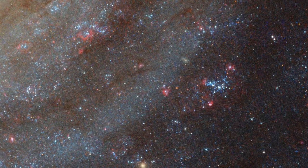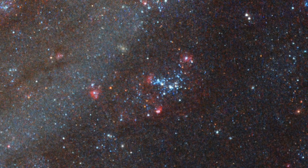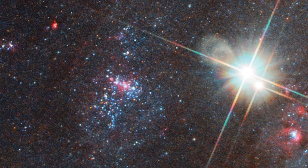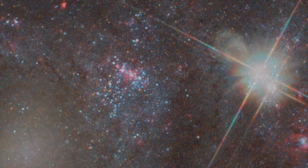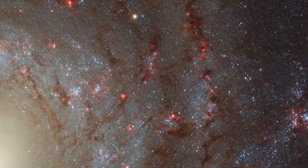The whirling arms of NGC 3344 are the birthplace of new stars. These stars are extremely hot and young, so they shine a brilliant blue. They also emit ultraviolet light, which Hubble captures and allows us to observe.